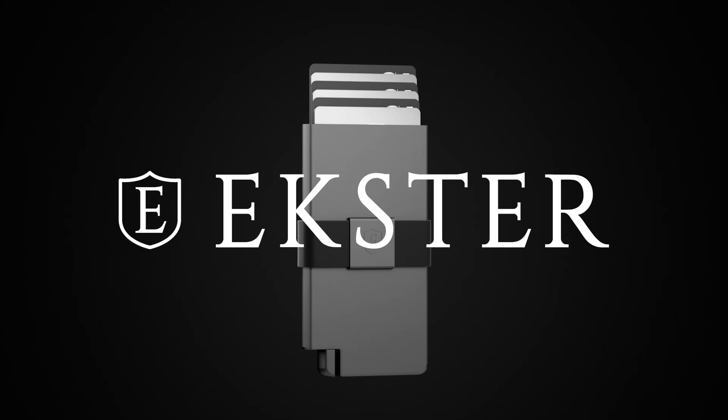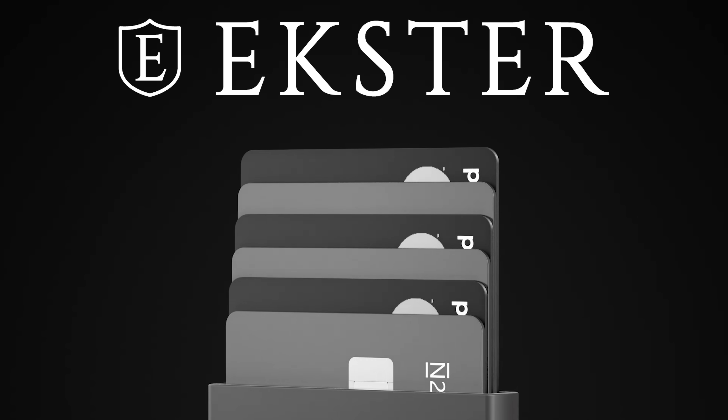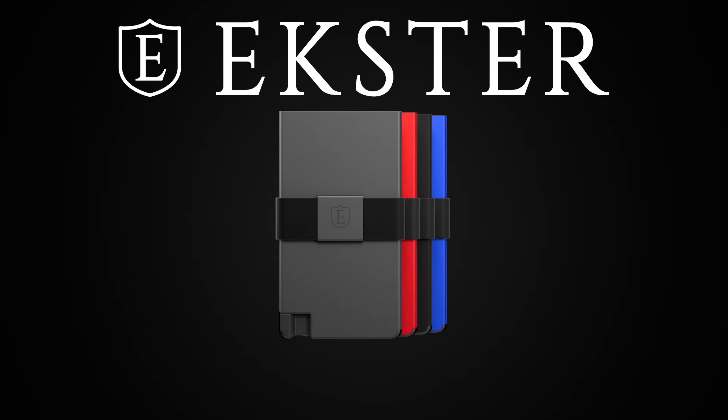This video is brought to you by Exeter. Stick around to the end to find out more about their new Cardholder Pro, a trackable aluminium wallet that you can never lose.